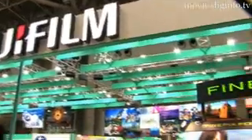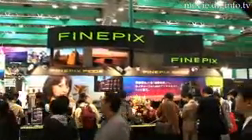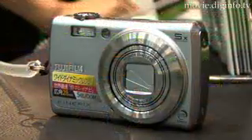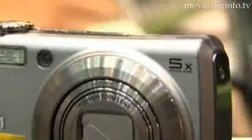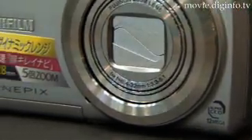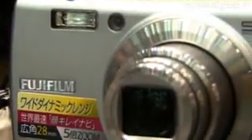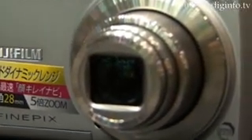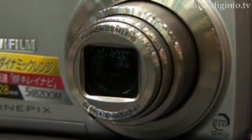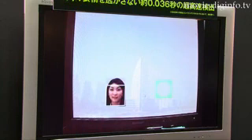Fujifilm released the FinePix F100FD digital camera as a commemorative model to celebrate the 10th anniversary since the initial release of the FinePix series. The new digital camera is designed with a dramatically wider dynamic range for seamless transitions between the brightest and darkest areas of an image. It is also equipped with a wide-angle 28-140mm Fujinon 5X Optical Zoom Lens and Face Detection 3.0, an enhanced face detection function.